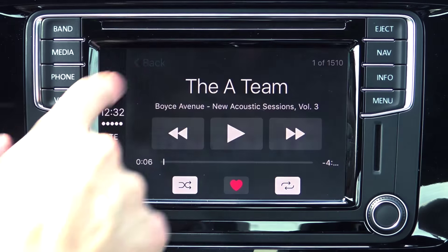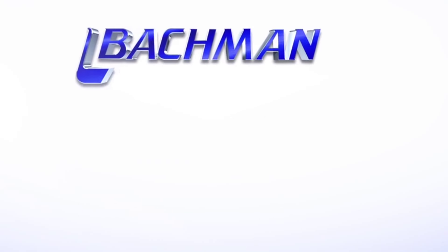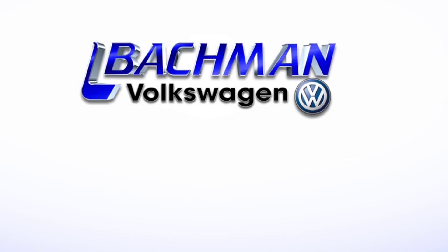This application provides the simple and efficient Apple Music experience right from your car's console. For more news, reviews, and how-tos on Apple's CarPlay, please subscribe to our channel.